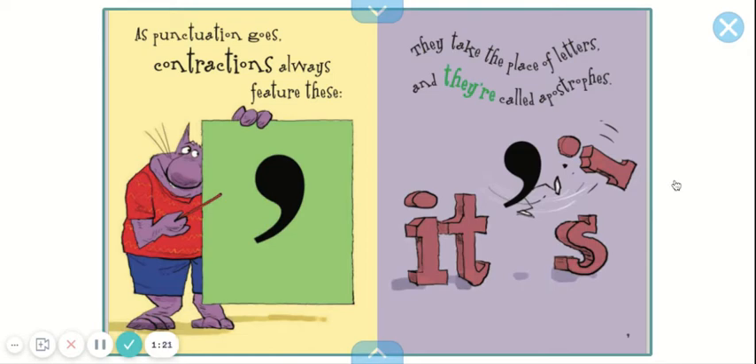As punctuation goes, contractions always feature these: they take the place of letters, and they're called apostrophes.